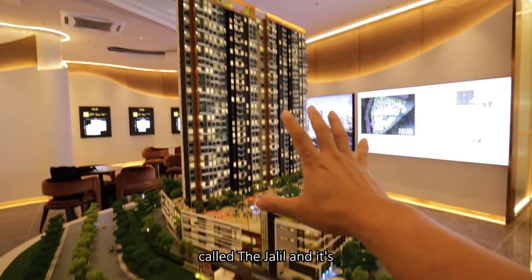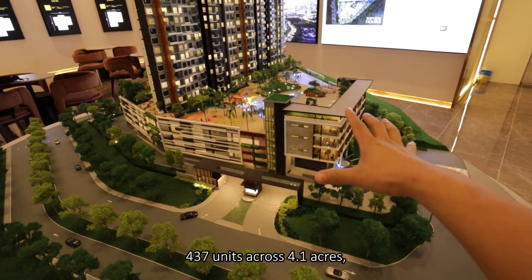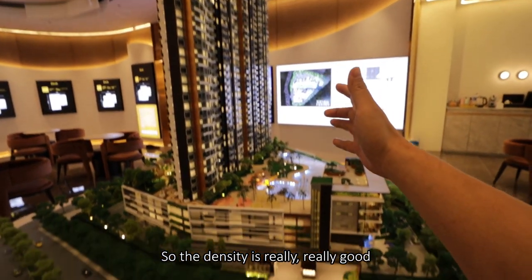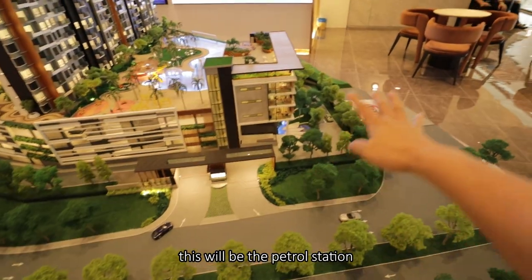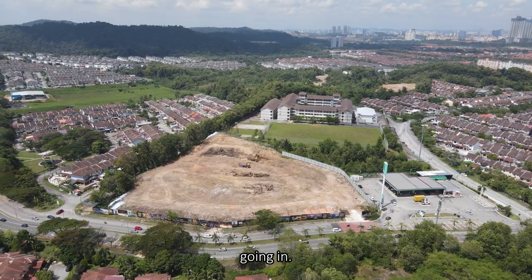So this project is called The Jalil and it's 437 units across 4.1 acres, so the density is really really good. This will be the circulation path, this will be the petrol station, and this will be the main entrance going in.